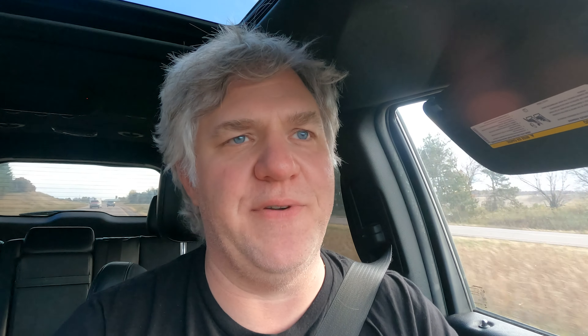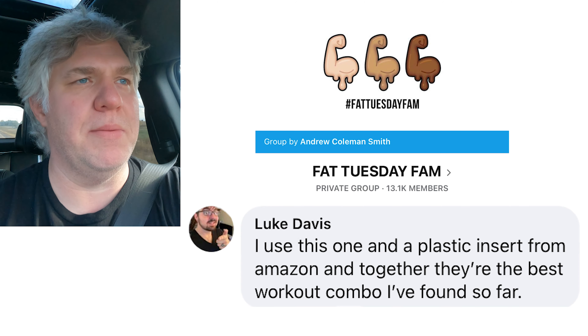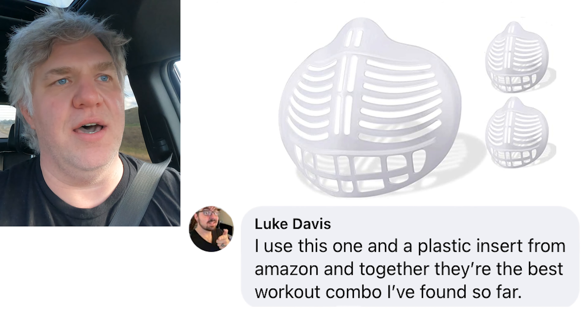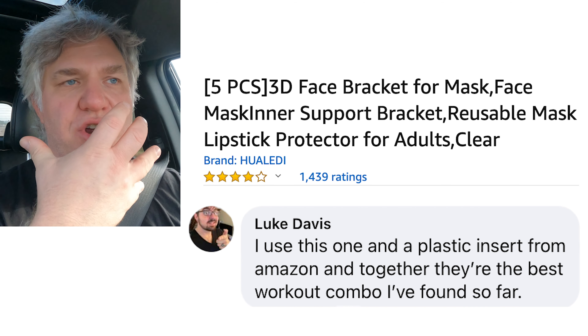Going back to the Orange City masks — I don't know if they all fit the same. I went to the Fat Tuesday Fam, which is my buddy Andrew Coleman Smith's group, and they had some good ideas. One gentleman — I'll throw his name on screen — suggested a plastic insert you put in the mask to give it some structure and keep it off your face, which he said is easier with all the sweating. A couple of ladies on the Facebook group said it fits them great and they love working out in it, so I definitely wouldn't call it a bad mask. I think in my last video I said some negative things about it — I just haven't been personally impressed, but it's nice to hear others are enjoying it.